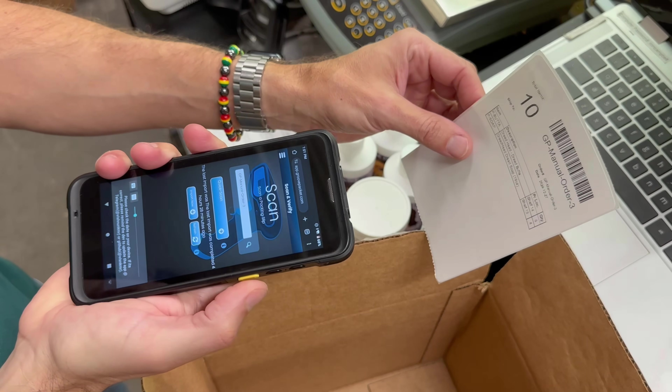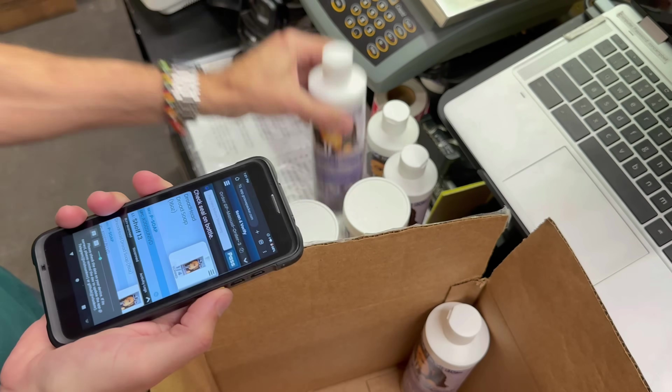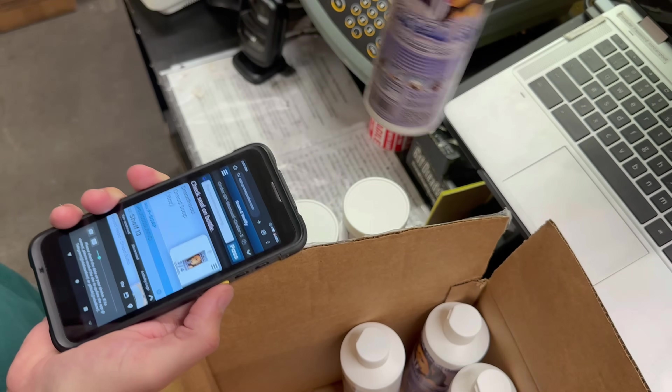If you prefer, GroovePacker can import each order when you scan it. This ensures that the fulfillment team is working with orders that include any changes or updates made between the time the order was received and the time it was fulfilled.